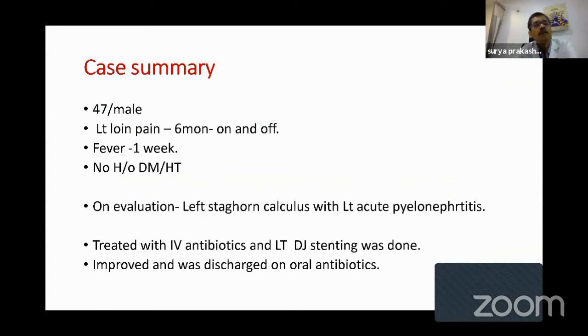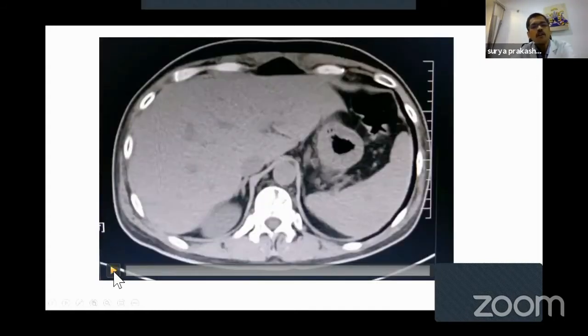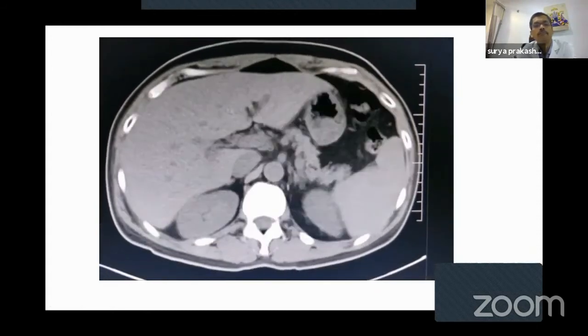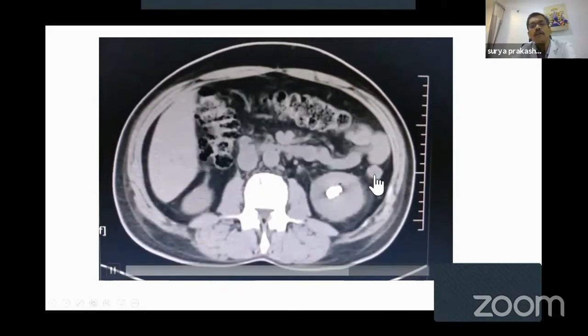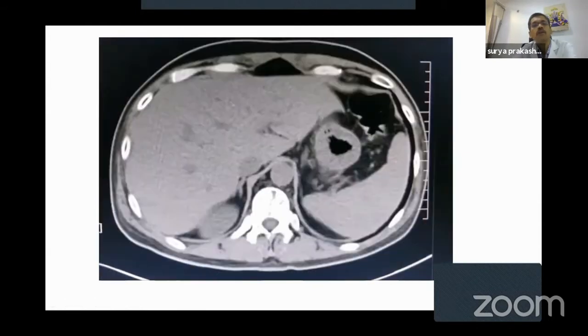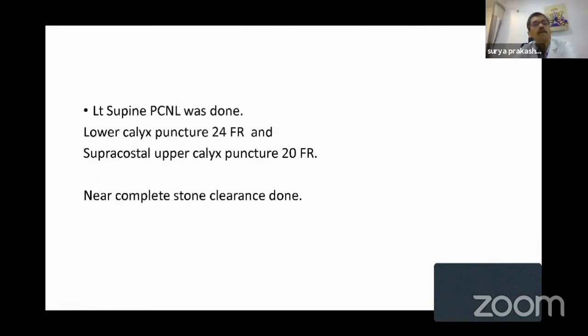Here is my case. A 47-year-old male presented with loin pain of six months duration. He presented with fever; on evaluation he had a left staghorn calculus with left acute pyelonephritis. He was initially treated with IV antibiotics and left DJ stenting, his general condition improved, and he was discharged on oral antibiotics. This is the CT picture — you can see a staghorn stone in the left kidney with a cyst in the mid pole. Just concentrate on the relation of the colon. He was readmitted a month later for PCNL. At readmission he was stable, vitals were stable, no infection, total count was normal, culture grew no organism, and creatinine was normal. I planned a left supine PCNL.